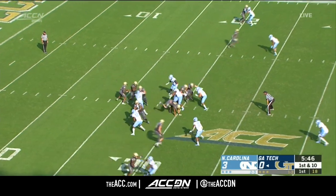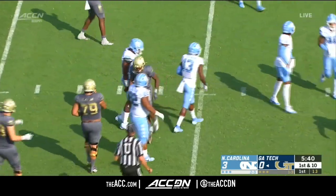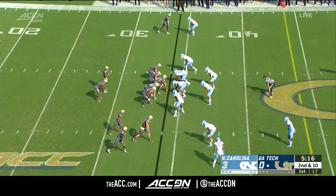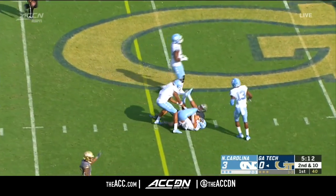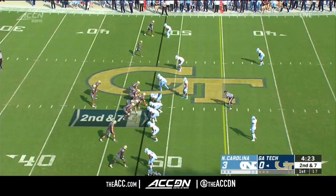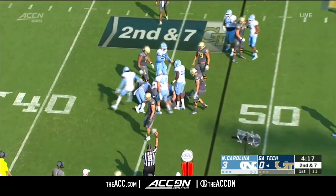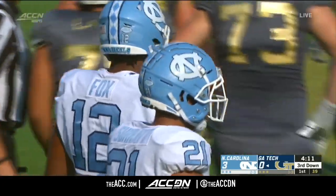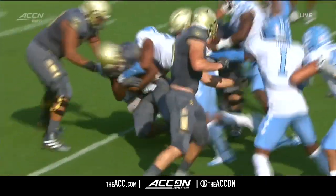Graham, the young man from Fitzgerald, Georgia, getting the start today and has great speed. Here is Graham sliding down, takes a shot. Partisans here at Grant Field wanted a flag on the Don Chapman hit. Very quickly second and ten, and a quick throw to the tight end Devaney. They should have had second and short because Aaron Crawford is basically in the backfield.